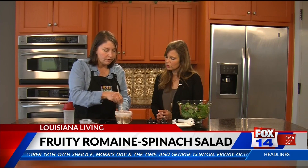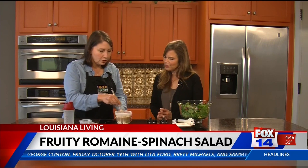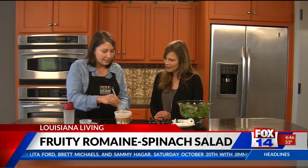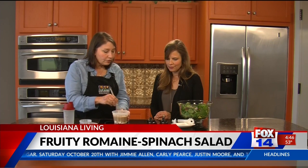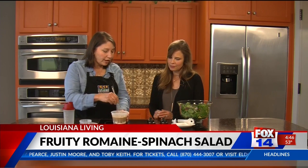I'm going to just whisk it up — and that's it for our dressing. It's beautiful and has a nice little crunch with the poppy seeds. Super easy, and of course it has a pretty color. This can be tossed with our salad to give us some great flavor.